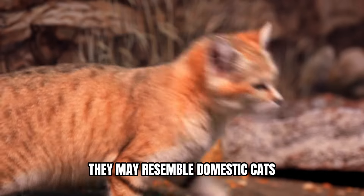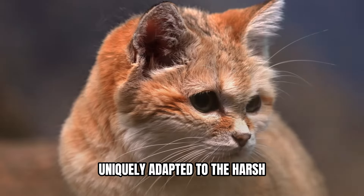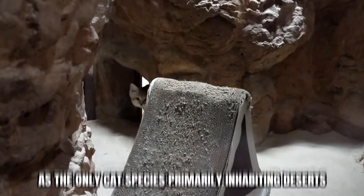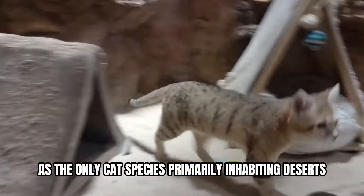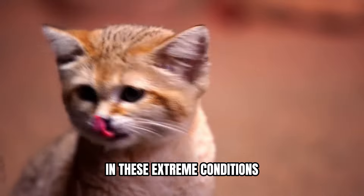They may resemble domestic cats, but the sand cat is a creature uniquely adapted to the harsh desert environment. As the only cat species primarily inhabiting deserts, they've evolved remarkable traits to thrive in these extreme conditions.